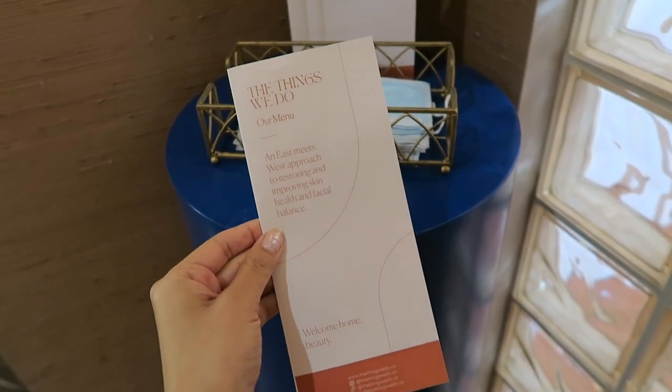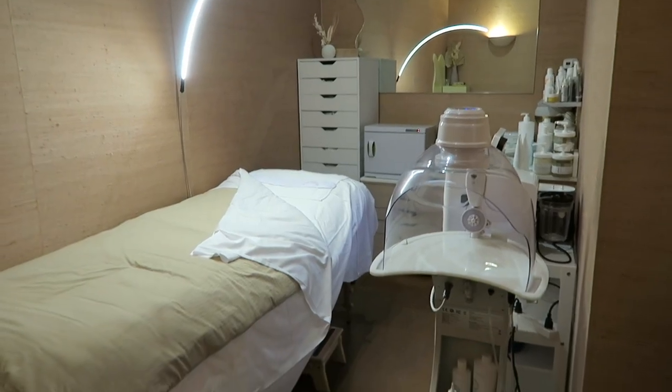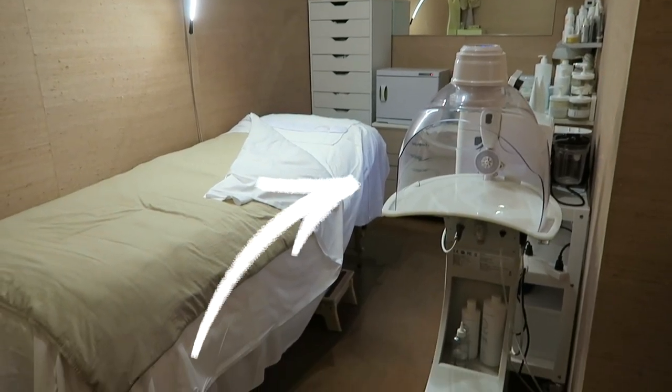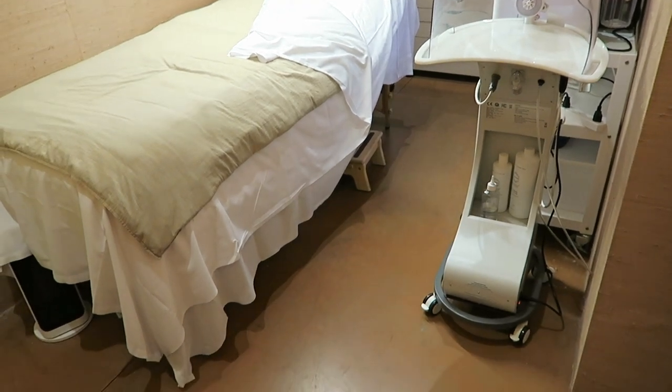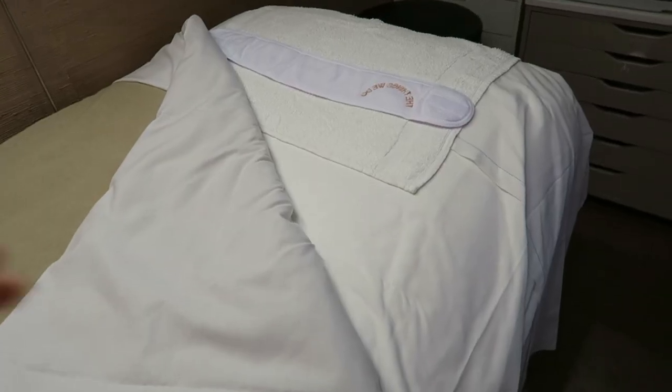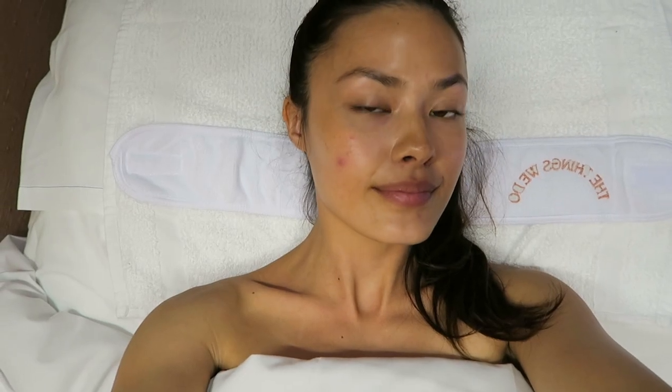After I checked in, I was led to my little room, which was super cute and cozy, and I was ready to start my skincare treatment. And to give you a little spoiler alert, this guy right here — which is the oxygen dome — was absolutely amazing. I'll get into more of that later on in the video, but at this point it was time to climb into the bed and get ready.